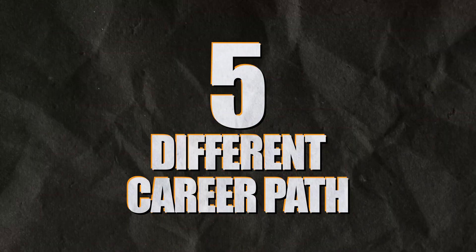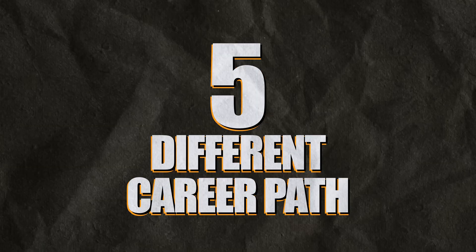Today I'll be talking about five different career paths you can pursue once you have SQL knowledge.